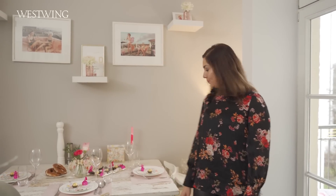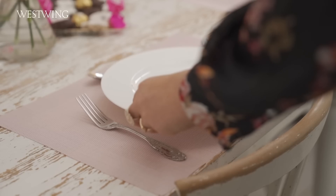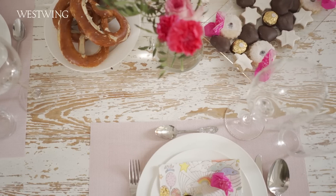Und hier haben wir den Esstisch. Da esse ich mit meinem Sohn – der hat hier seinen kleinen Stuhl – und auch mal mit Freunden. Ich liebe es, immer den Tisch gedeckt zu haben. Ich finde, das sieht so einladend aus, wenn man nach Hause kommt.